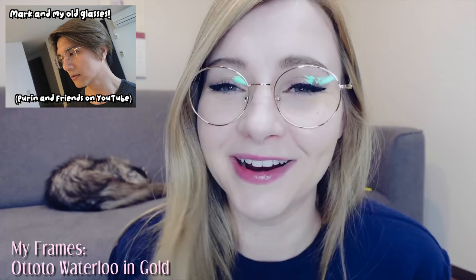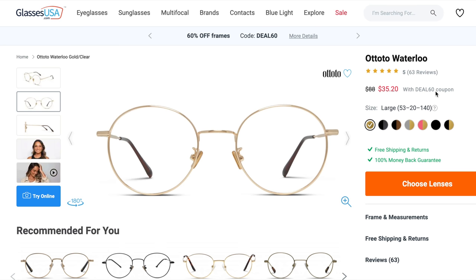Today's video is kindly sponsored by GlassesUSA.com. I'm very appreciative of the sponsorship as bringing Maro over to Japan was extremely pricey. My friend Mark has the exact same prescription as me — he tried on my round gold glasses, loved them, so I gave them to him. Now I really miss them so I had to get another pair so we can match. I'll link my frames below. You can get a full pair of frames and prescription lenses starting at just $30, and they have a 100% money-back guarantee.